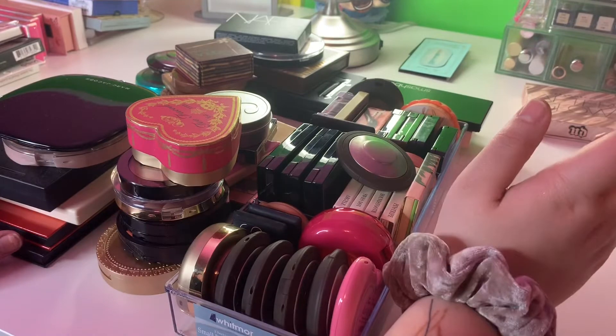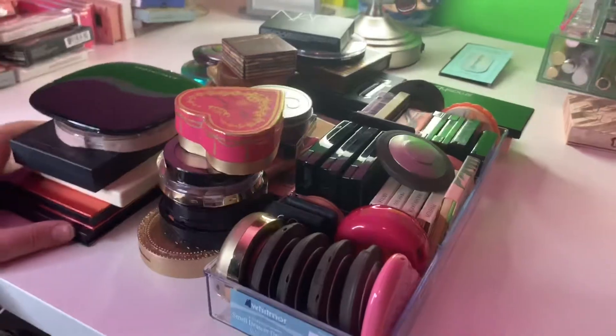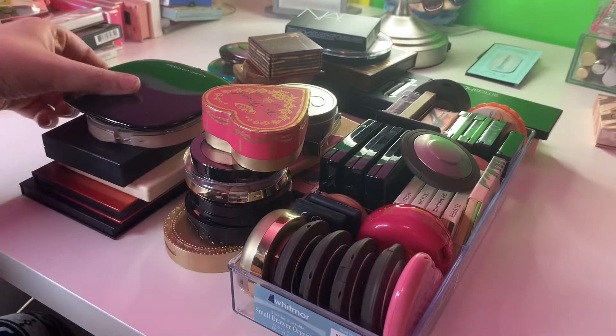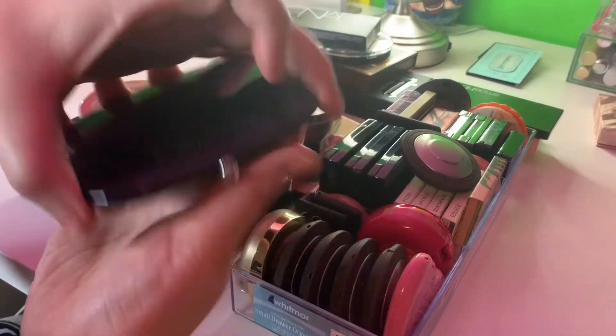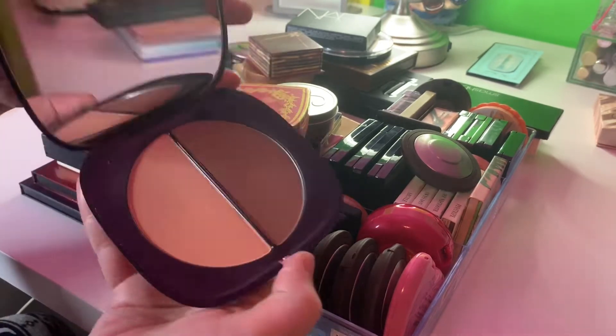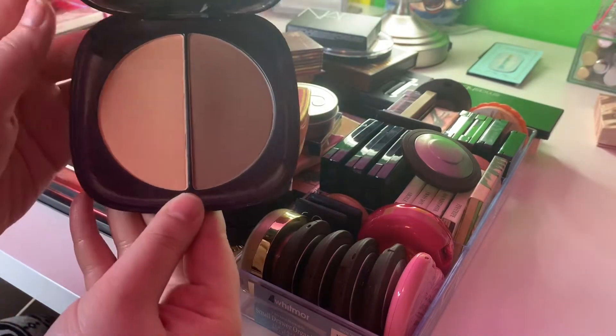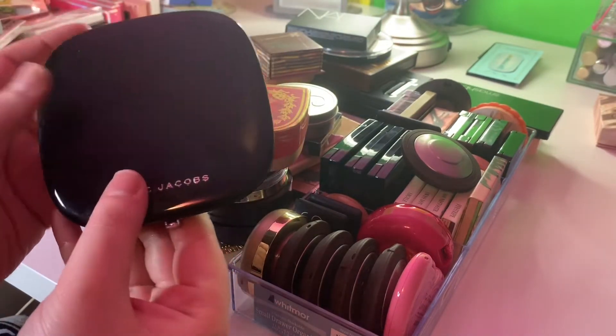I'm going to start with the bronzer. I think those are going to be the easiest for me to declutter. First I have this Marc Jacobs bronzer in Hi-Fi Filter. I love this — it's such a really great bronzer. I'm going to go ahead and keep that.